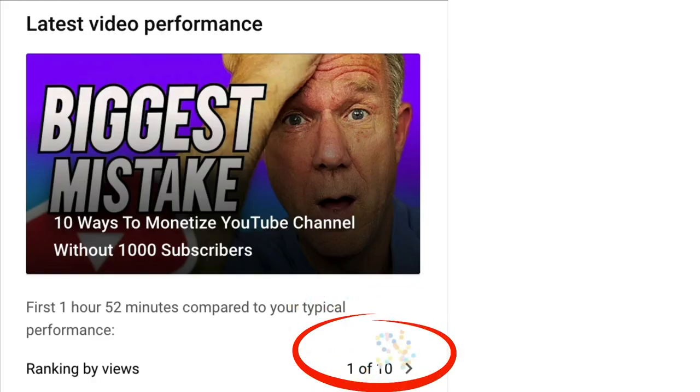Recently, I was checking one of my videos in YouTube analytics and noticed that it was receiving one out of 10 ranking by views in the first 24 to 48 hours compared to all the other videos on my channel. In this video, I want to share with you seven guaranteed optimization tips to get higher views on YouTube.